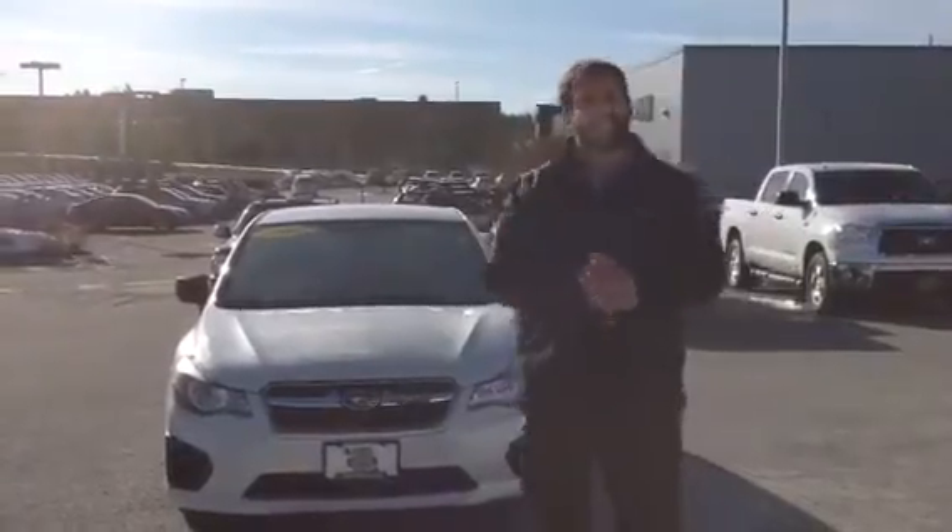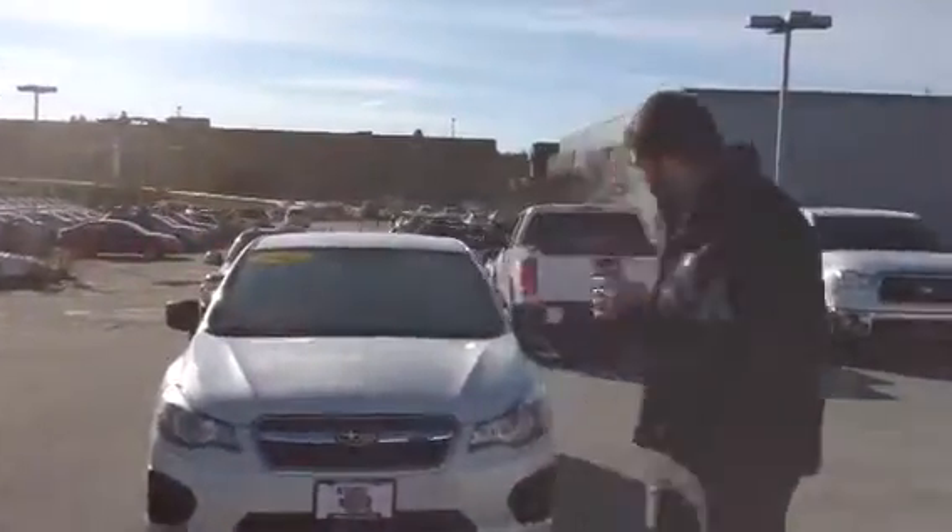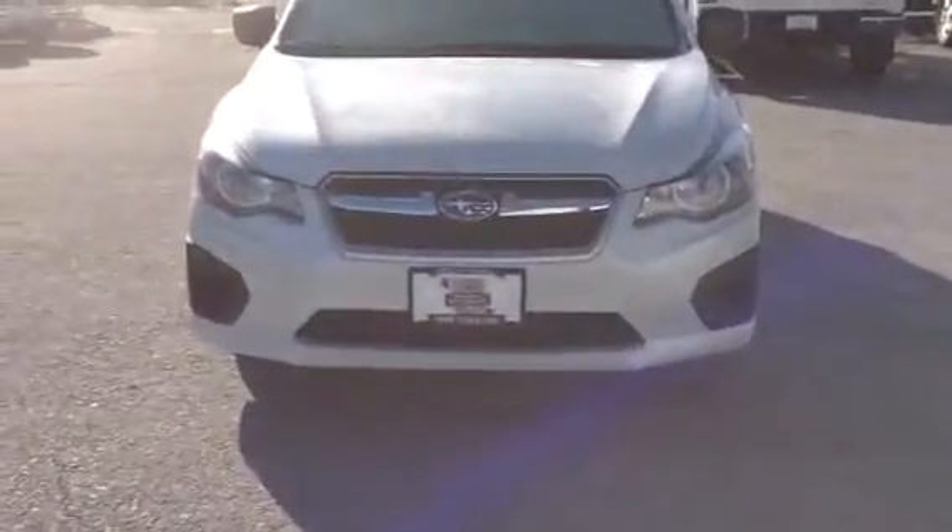My name is Mike Rivett. I'm the guy that called you on the phone — salesman here at Twin City Subaru. This is the 2012 Subaru Impreza that you were looking at online.